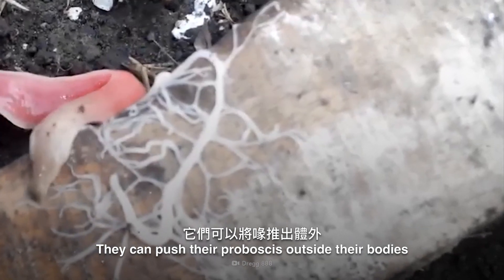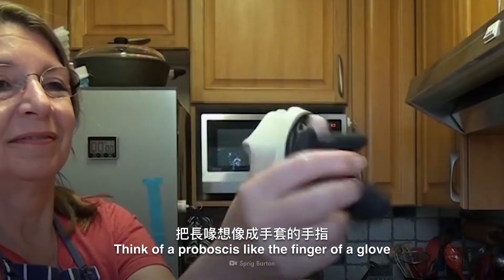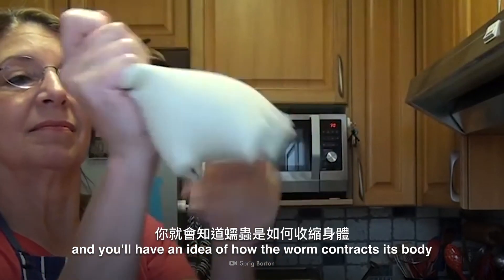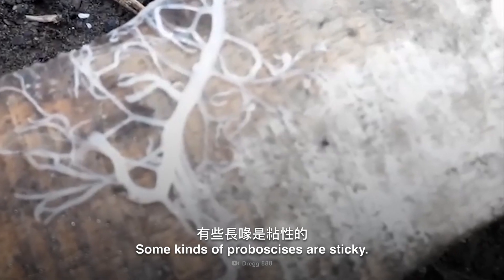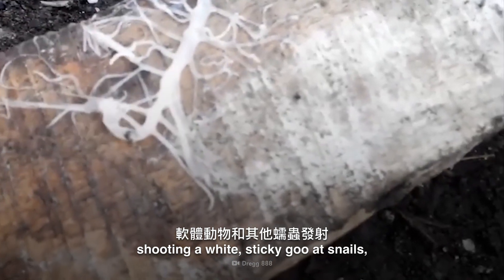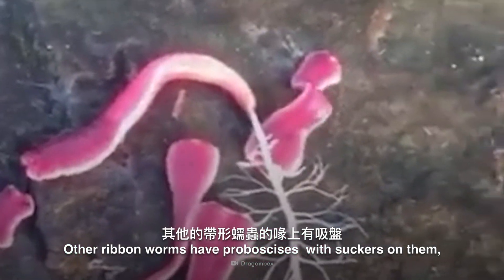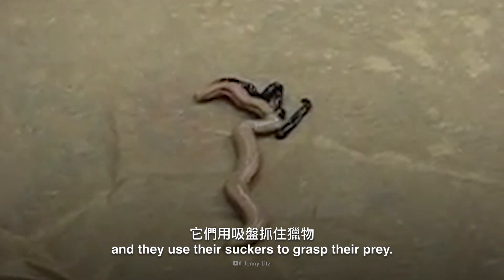They can push their proboscis outside their bodies to use it to hunt their prey. Think of a proboscis like the finger of a glove that's turned inside out, and you'll have an idea of how the worm contracts its body to push its proboscis out. Some kinds of proboscis are sticky — these ribbon worms catch their prey by shooting a white sticky goo at snails, mollusks, and other worms. Other ribbon worms have proboscis with suckers on them, and they use their suckers to grasp their prey.